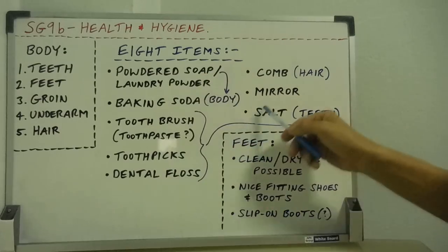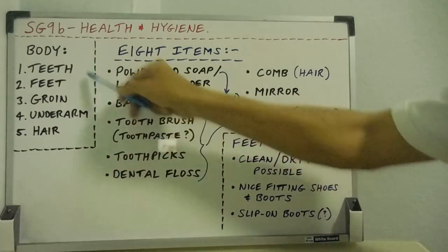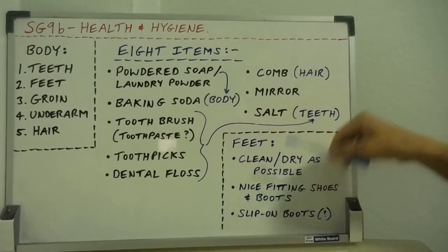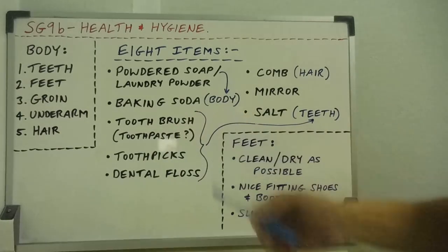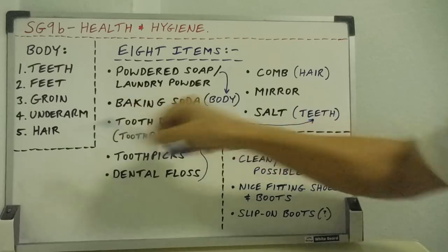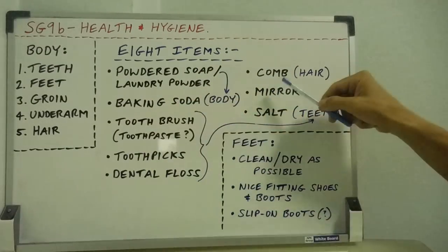So there are eight items, and you can see how the parts of the body have been addressed. For your teeth you've got four items: toothbrush, toothpicks, dental floss, and salt — with toothpaste as a possible fifth. For the rest of the body it's general cleaning with baking soda, and for the hair we've got a comb.